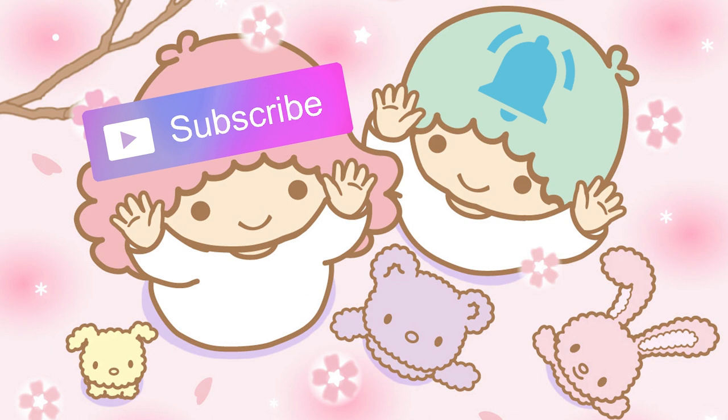Subscribe and hit the bell button so you don't miss any videos. Hey everyone, it's Miwako, welcome back to my channel. My channel is dedicated to the kawaii lifestyle or kawaii fashion. If you like hauls, lookbooks, unboxings, or UV resin tutorials, this is the channel for you. If you want to be part of this kawaii family, don't forget to subscribe.